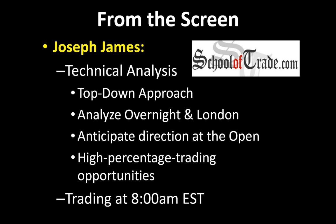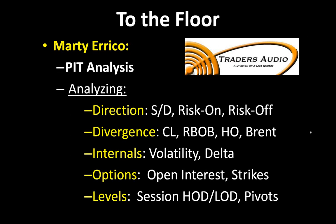We all know crude oil has a mind of its own sometimes, so I'm going to anticipate the first few hours of the morning. I will be constantly updating my analysis throughout the entire day, and we do that in our live trade room Monday through Friday starting at 8 AM Eastern Time. Once I'm done, I'll toss you over to Marty Errico — Marty's down on the NYMEX floor, braving the elements in New York City. Without any further delay, let's jump into some charts.